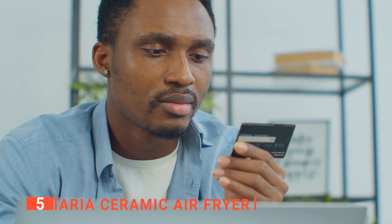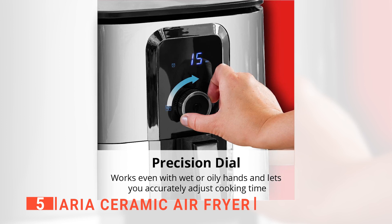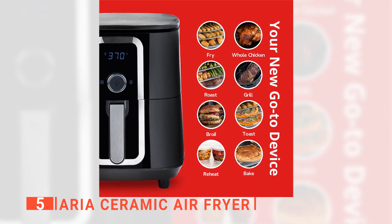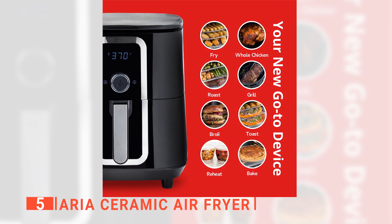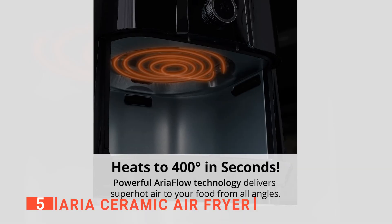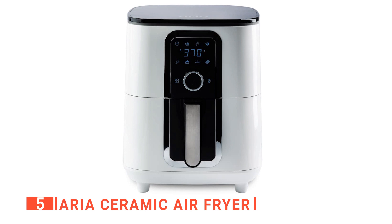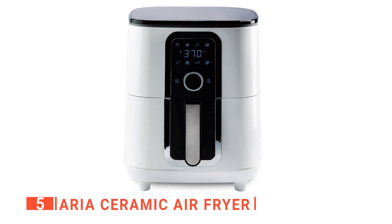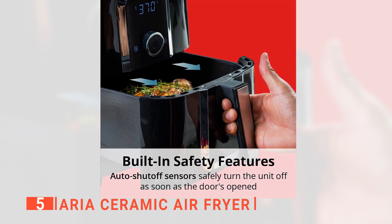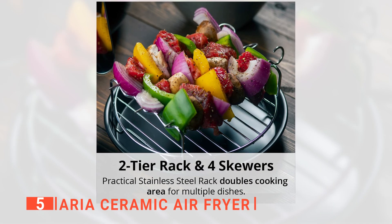Whether you are buying an air fryer for the first time or replacing a previous brand, you will find this product easy to use. It has a precision dial to adjust cooking time and temperature accurately. We also like the preset settings for chicken, vegetables, desserts, dehydration, fish, fries, and more. Every setting you select is shown clearly on the display screen, easy to read even from a distance, and the auto shutoff sensor alerts you when your food is cooked.